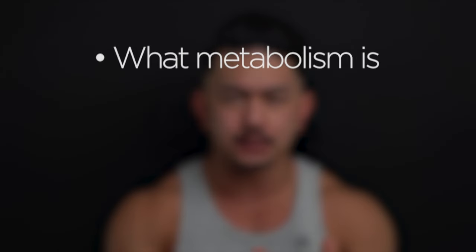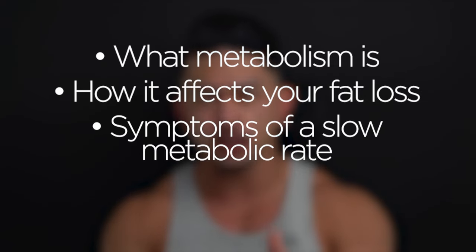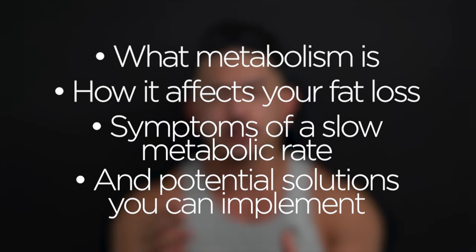Do you have a slow metabolism? In this video, I'm going to explain what metabolism is, how it affects your fat loss, symptoms of a slow metabolic rate, and potential solutions that you can implement. This video has a ton of value and will give you a lot of clarity as to why you might not be seeing the results and progress you originally anticipated.